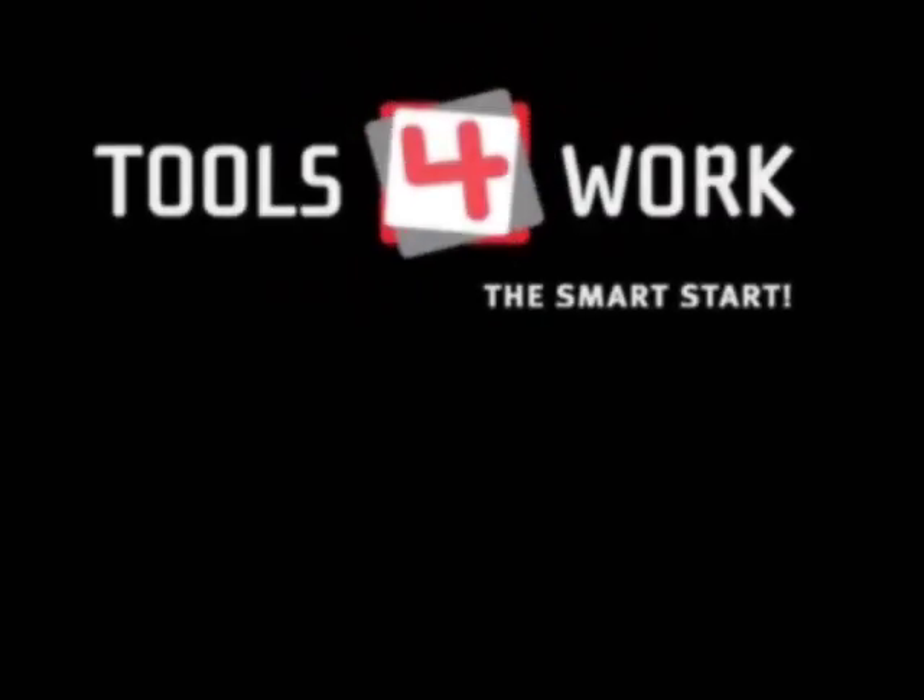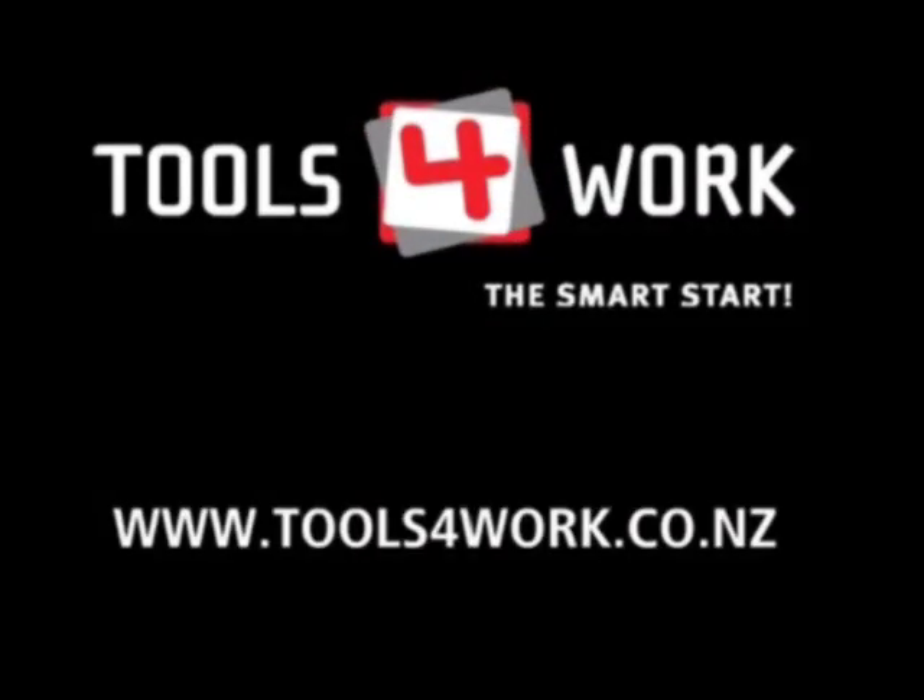Check out www.toolsforwork.co.nz and take the next step in your future.